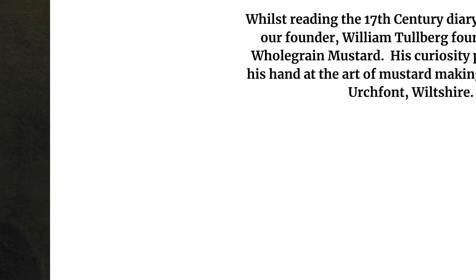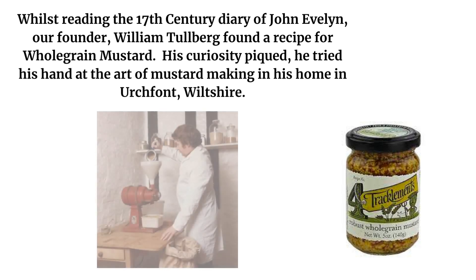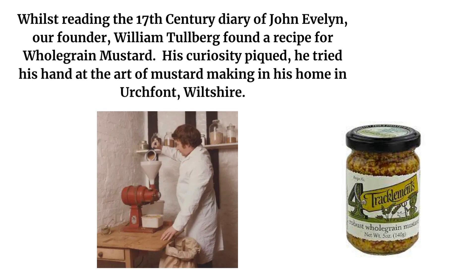Tracklements was the first company in the UK to package and sell their whole-grain mustard. Their first batch was made in a coffee grinder, from a recipe which William, their founder, found in John Evelyn's diary from the early 17th century.